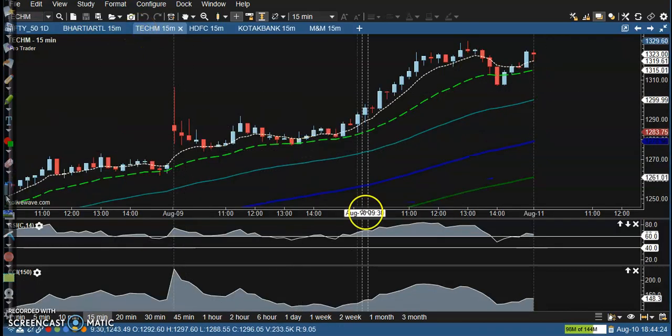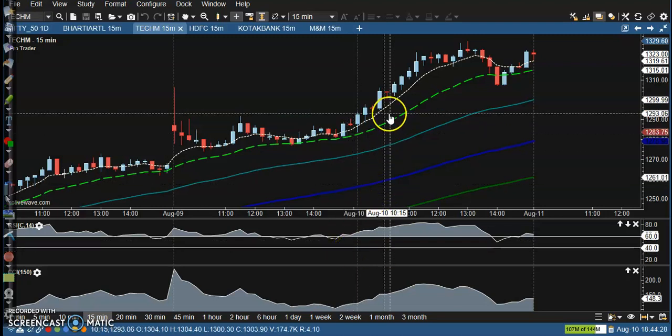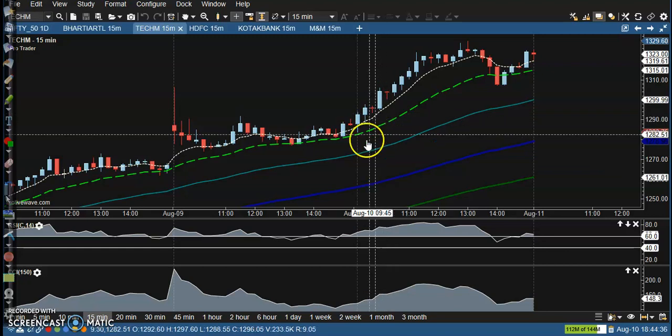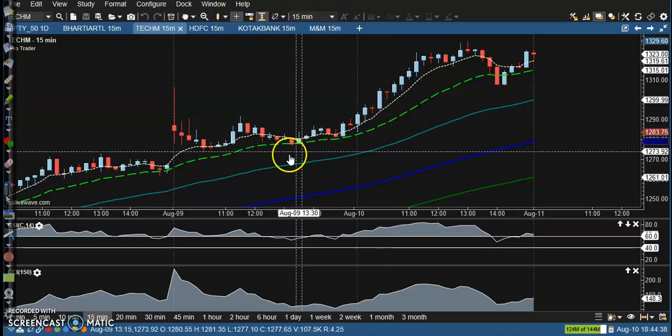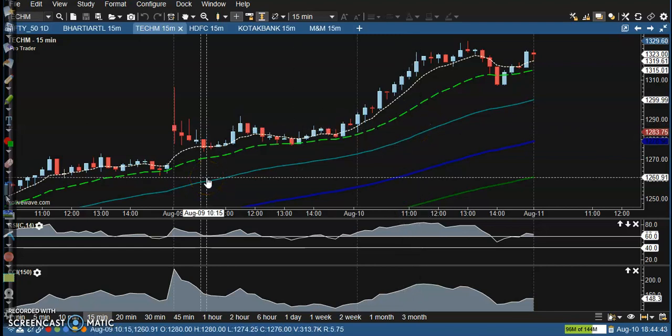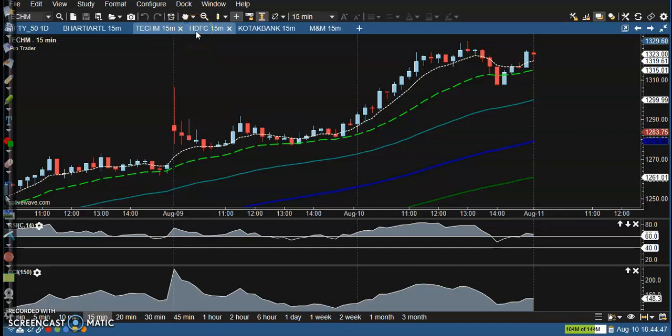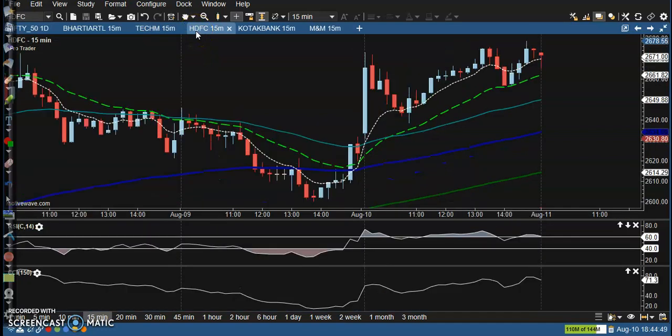Next is Tech Mahindra. In this setup there are no trade opportunities if you're using a bouncing trading strategy. However, if you're using a trend-following strategy, you can go for buy as price is bouncing off the 20 moving average.